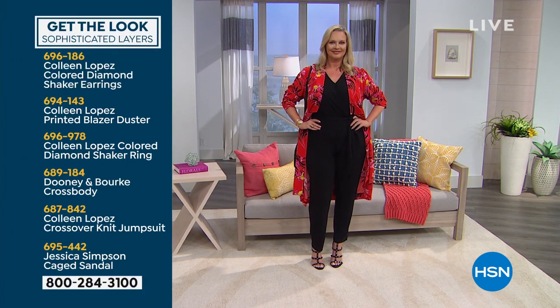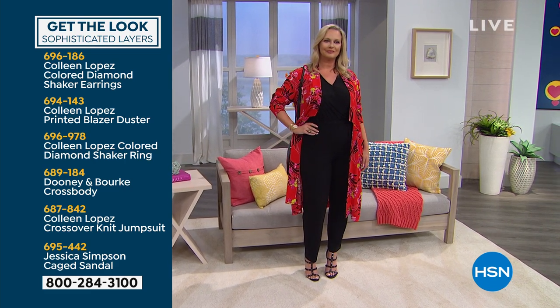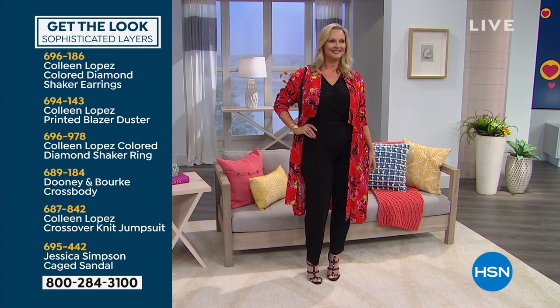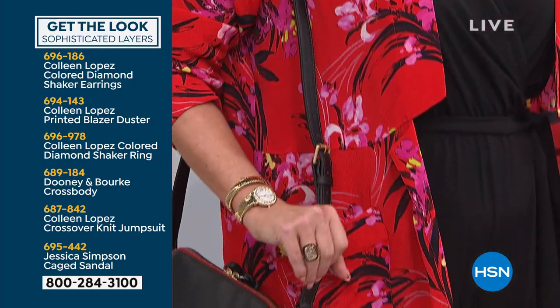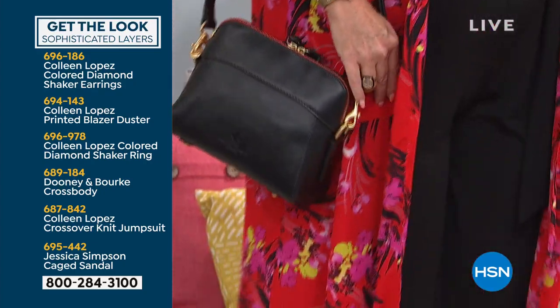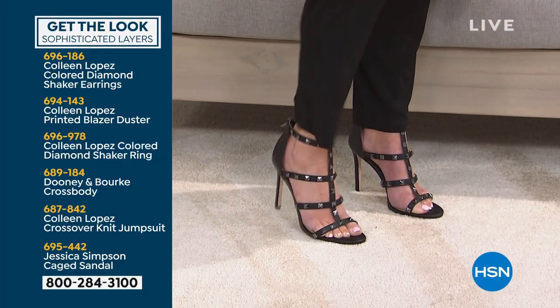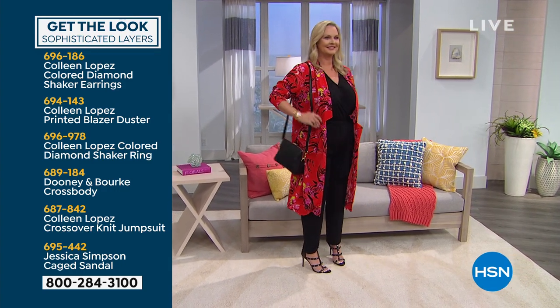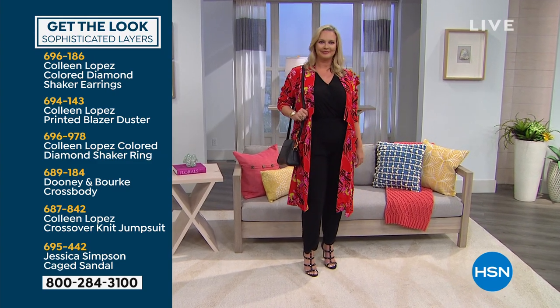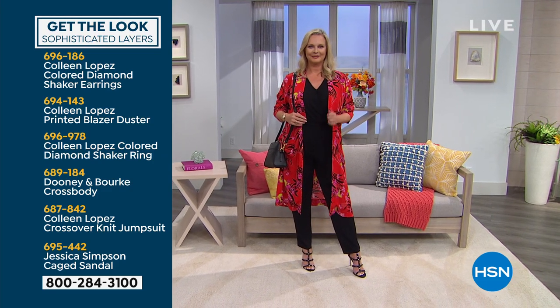If you like Laura's look — and her look is amazing — check it out. She's wearing my diamond shaker earrings. She's wearing the duster we'll be talking about shortly. She's wearing a diamond shaker ring. She has a Dooney and Bourke crossbody — love it. She also has the jumpsuit we just talked about. And that cage sandal — stop it, really cute. That's Jessica Simpson — she has the cutest shoe brand. Those are inspired by the super-duper Valentino style. That's how you pull the entire look together. It is smashing. It is versatile.